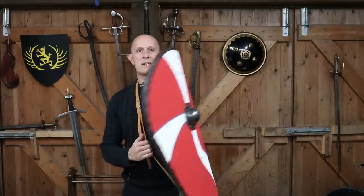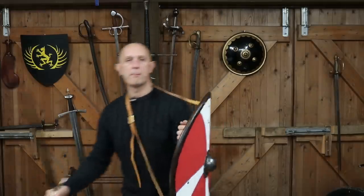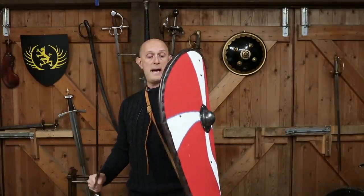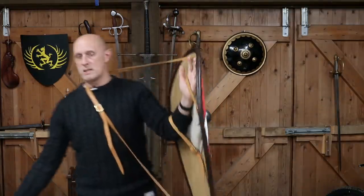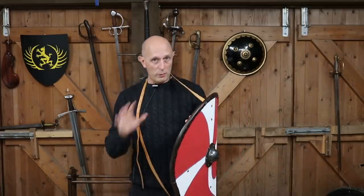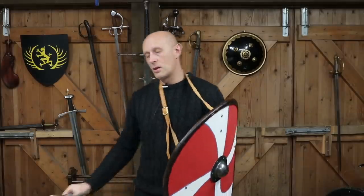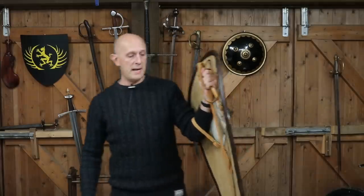The guige does potentially increase control over the shield. If you've got your shield out and an opponent tries to lever or wrench it open, having this extra anchoring point for the lower part of the shield gives you a little more stability. You now have four points of contact and control with the shield. It's possible — I'm not fully convinced — but that guige strap may make the shield a little more stable in close combat. Conversely, what you pay for is less mobility if you're relying on those straps.